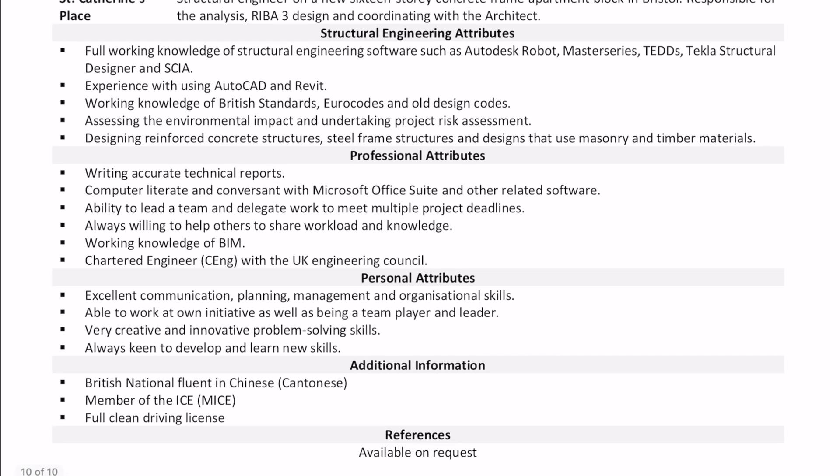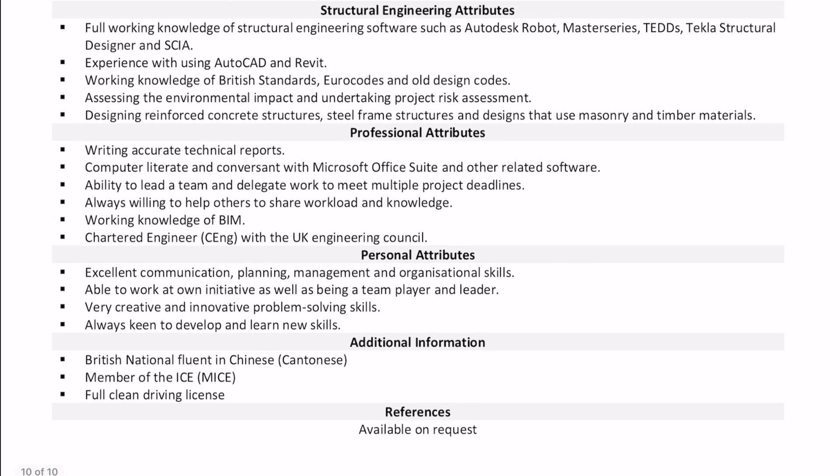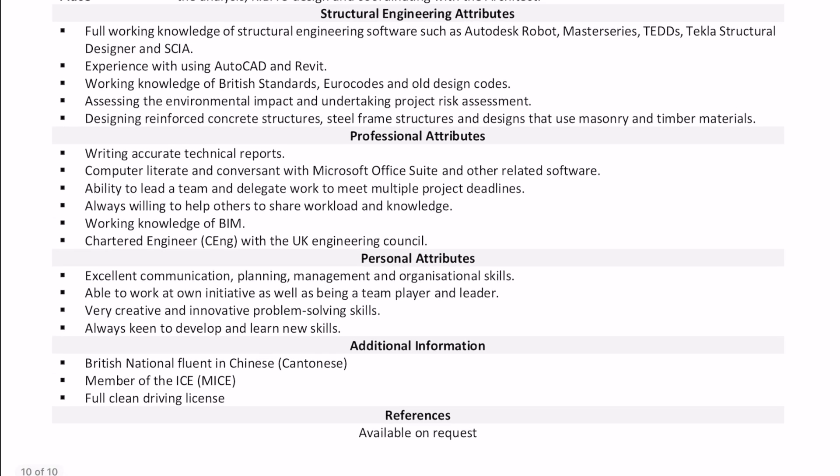Under structural engineering attributes, it's good to list out what software you use, but make sure you only put down software you actually have experience in. It's probably a good place to also put how much experience you've got in each.